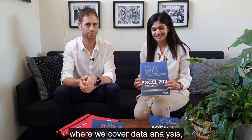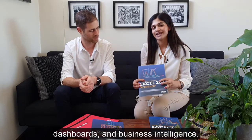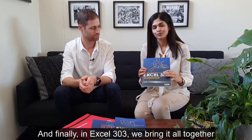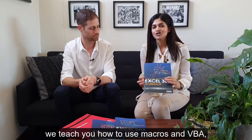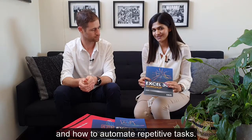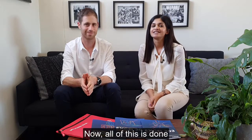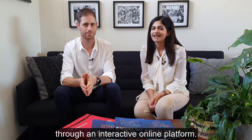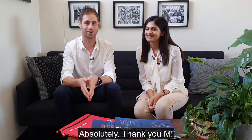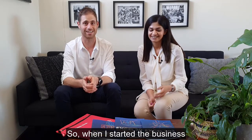In Excel 202, we cover data analysis, dashboards, and business intelligence. And finally, in 303, we bring it all together — we teach you how to use macros and VBA and how to automate repetitive tasks. All of this is done through an interactive online platform.